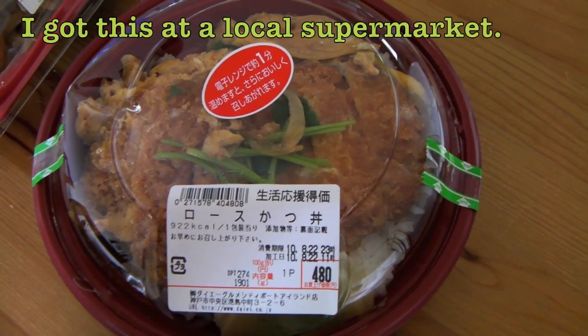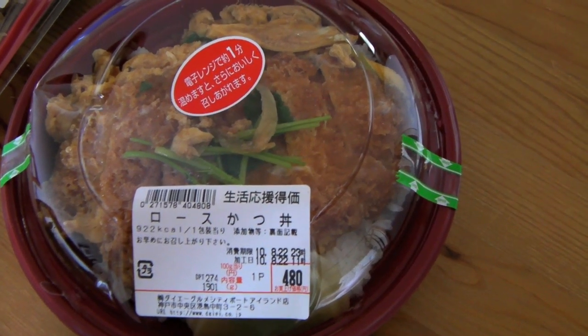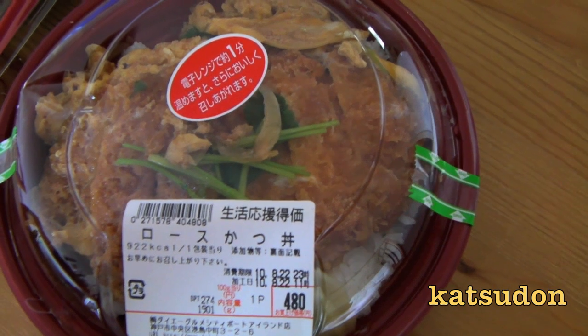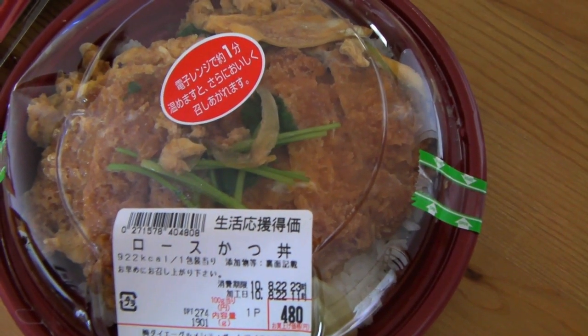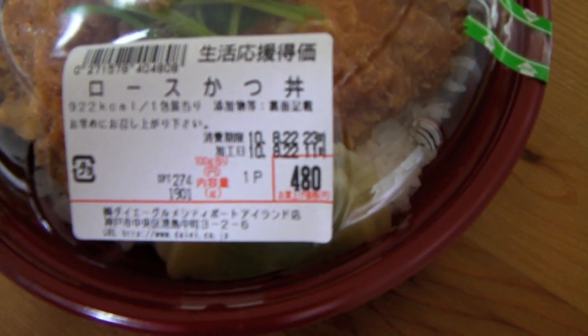So today I picked up rosu katsu, katsu donburi. Basically this is pork cutlet — white meat of pork that's breaded and deep fried with egg and put on a bed of rice. This one cost me 480 yen, so that's about 5 bucks.